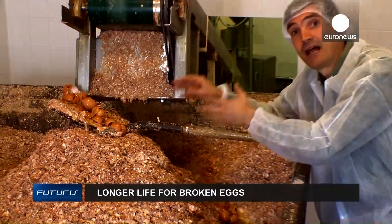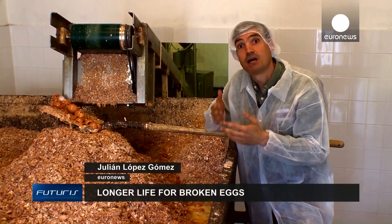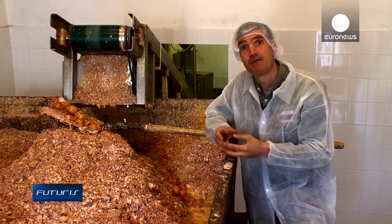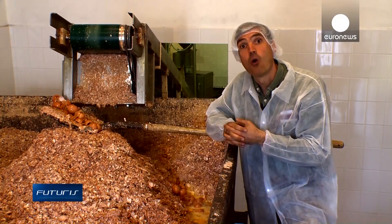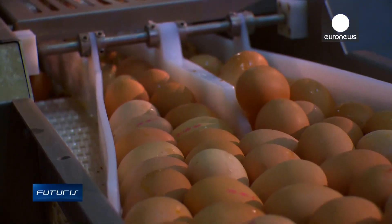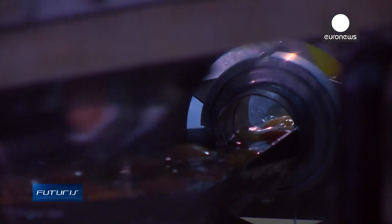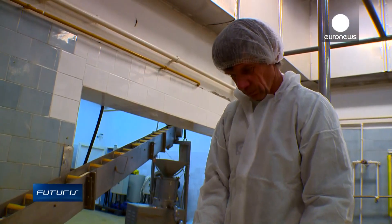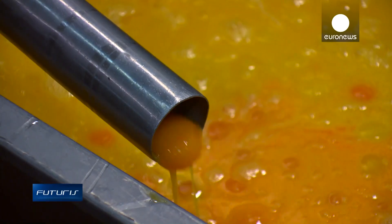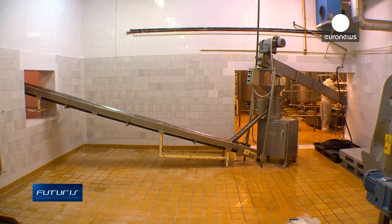Every day, dozens of tons of eggshells are wasted in Europe. They can be recycled into plastics, cosmetics, or even food supplements. At this small company in Hungary, every year around 15 million eggs are transformed into ingredients for pasta, bakery, and food service industries, producing a huge quantity of eggshells every day.